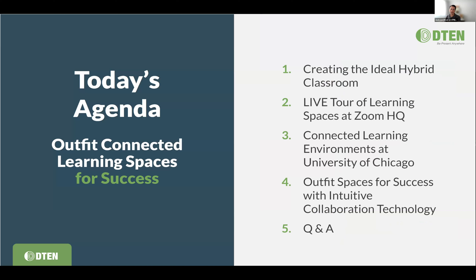Our agenda today: we're going to talk about some of the fundamentals to consider when creating the ideal connected classroom. We'll then jump right into the live tour, cutting to Philippe and his team to see the spaces they have set up. Depending on time, we'll jump into some case studies and talk about new technology coming from D10, then save time for Q&A and an opportunity to get a free trial going in your space.